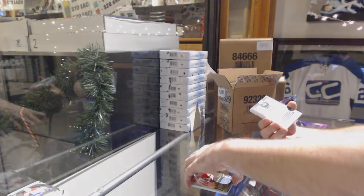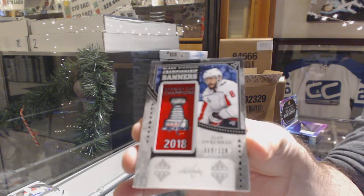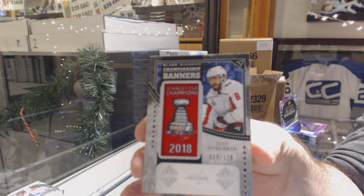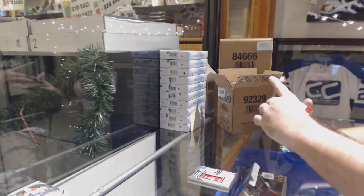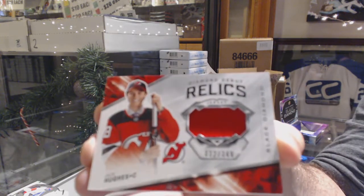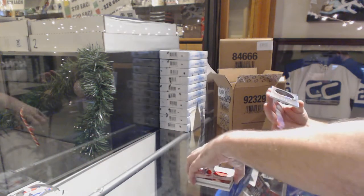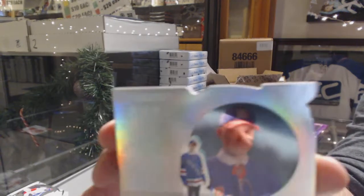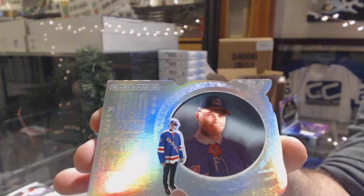We have championship banners, number 218, for the Capitals - Alex Ovechkin. For the Devils, Diamond Debut Relics, number 349 - Jack Hughes. And we've got a Run for the Cup, number 99 - Kappo Kakkonen for the Rangers. Rangers are already on the board.